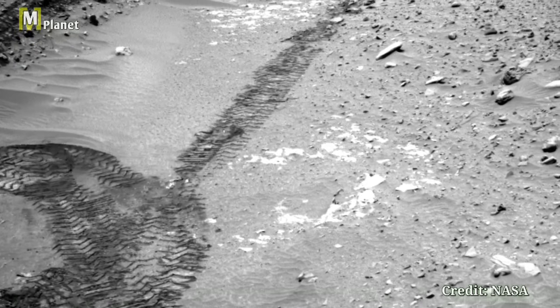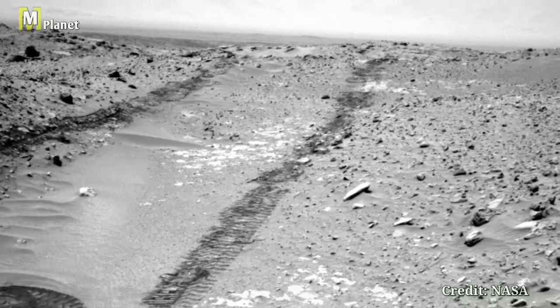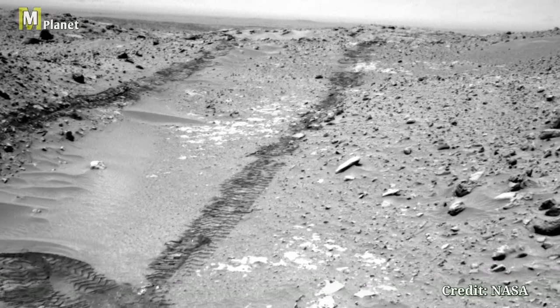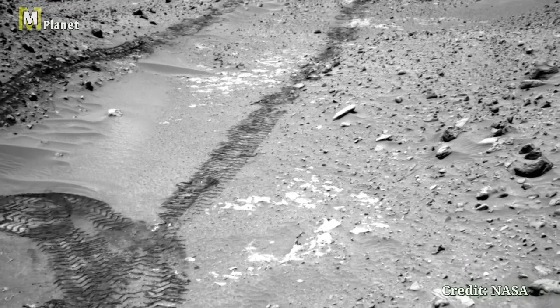Thanks for joining us on this journey through Mars' surface. If you enjoyed this video, don't forget to like, comment, and subscribe for more exciting space content. See you next time. Bye.